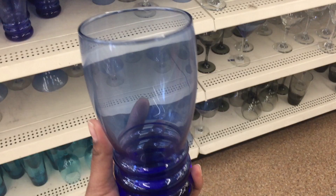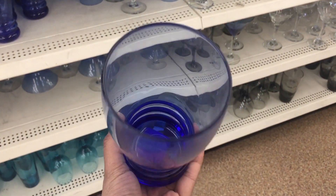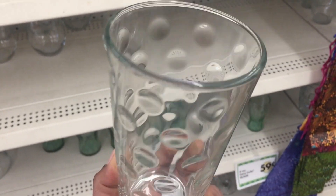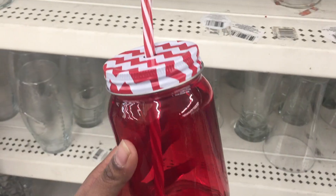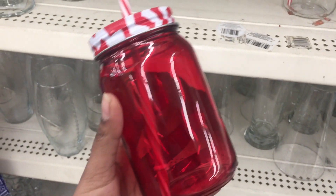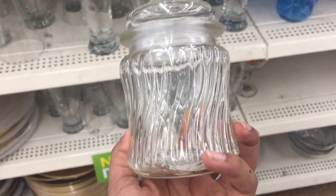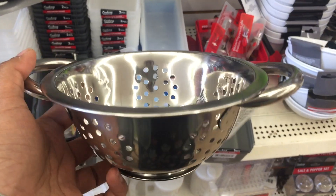Found some cute glassware. This glass mason jar sippy cup is awesome for summer — comes in clear and tinted colors. Cute airtight glass storage containers. Stainless steel strainers — I got these to wash veggies.